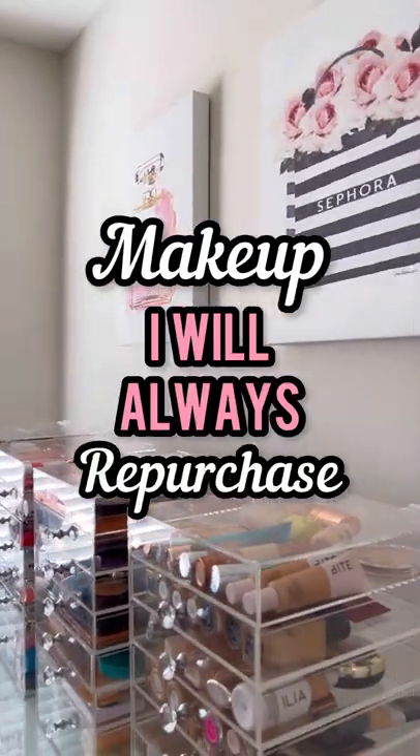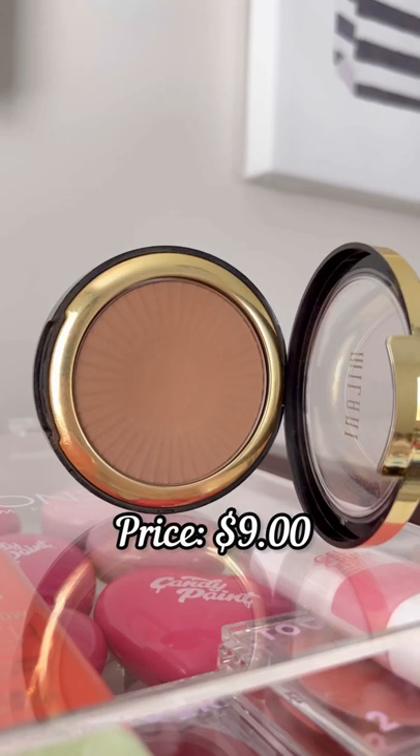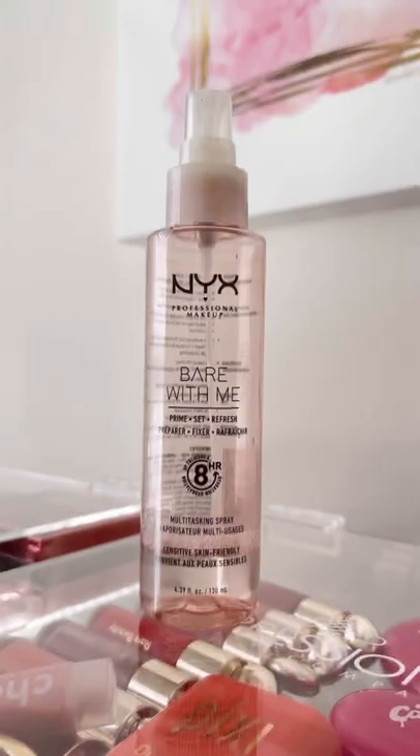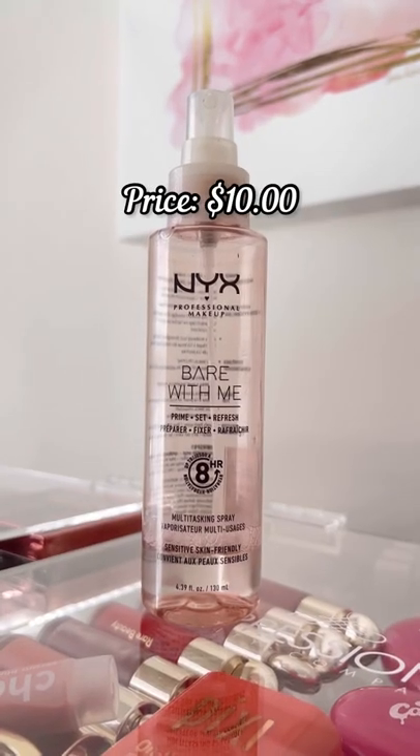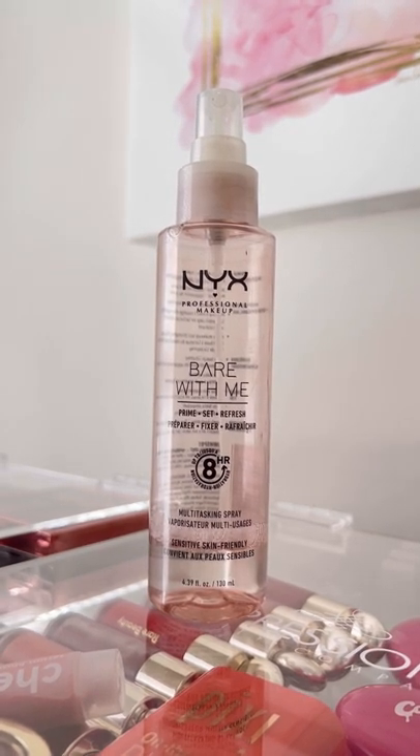Here's some makeup I will always repurchase that's worth trying. The Milani Silky Matte Bronzer is one of the best drugstore bronzers and the formula is very smooth on the skin. This NYX Bare With Me spray is a great everyday lightweight setting spray that you could use before and after makeup to set and melt all the products into your skin.